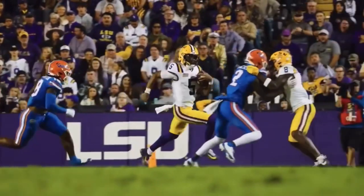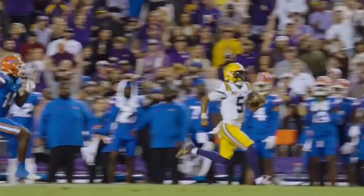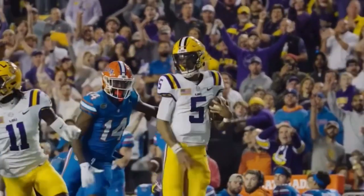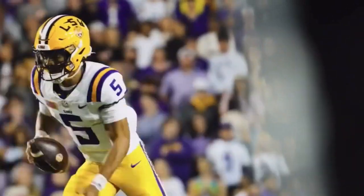Jackson going to get the carry — nope, it'll be Daniels who pulls around the right edge. Got a block on the edge and Daniels off to the races. Midfield, 35, 30, 25, 20 — still outrunning the Gators to the end zone. Touchdown, Fighting Tigers. 85-yard touchdown for Jayden.